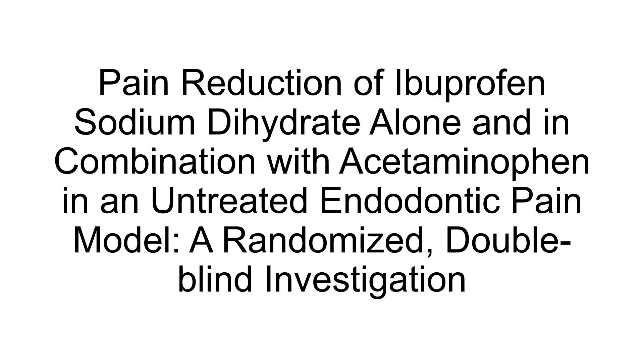Pain Reduction of Ibuprofen Sodium Dihydrate Alone and in Combination with Acetaminophen in an Untreated Endodontic Pain Model — a randomized double-blind investigation by an Ohio group in 2024, published in the JOE. Most pain studies have been based on post-surgical third molar models using ibuprofen in combination with acetaminophen, and studies have found faster onset of pain relief with newer formulations such as ibuprofen sodium dihydrate.